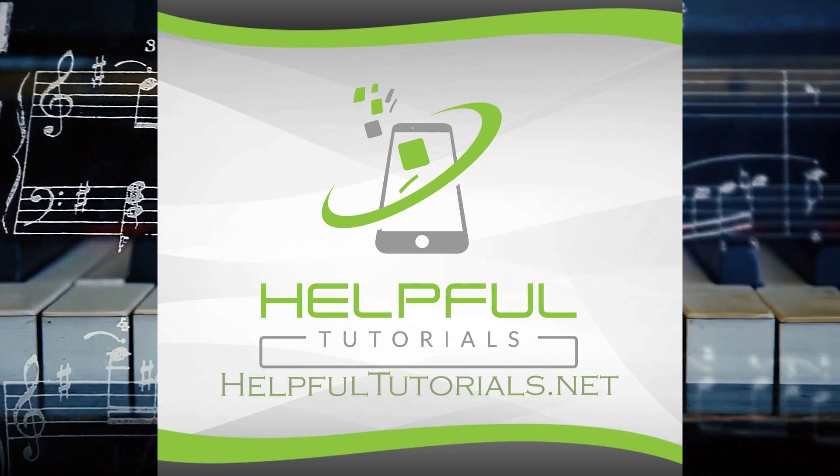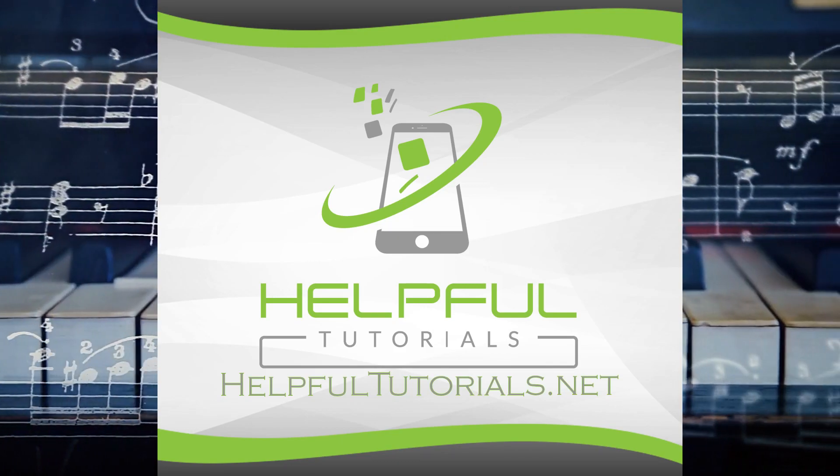In this video I'm going to teach you how to fix it, if it can be fixed. Not every single make and model of iPhone can fix this problem right now. I'll explain why, and how to fix it when that fix is available. Welcome everybody, I'm Kevin from HelpfulTutorials.net.